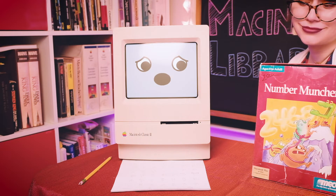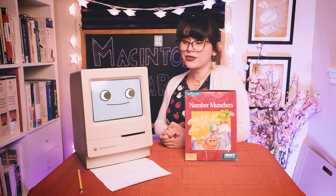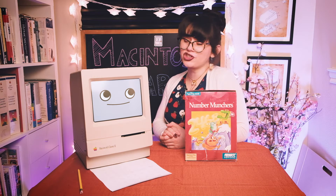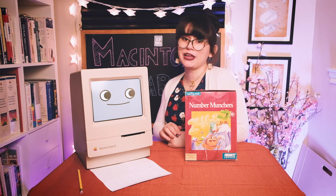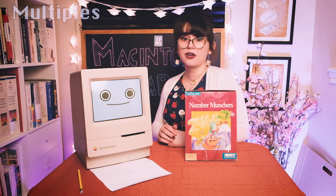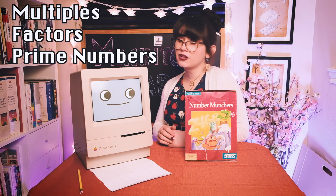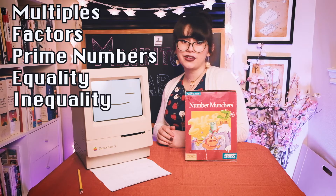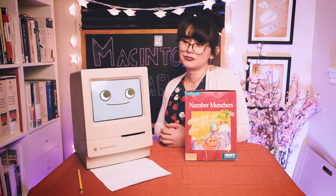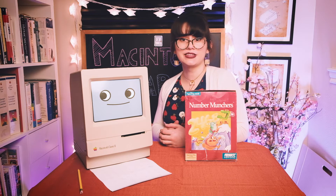I have to do math and run from Trogles? Don't worry too much, Mackie. The game starts off fairly easy depending on which challenge you choose. You can select from five different modes of gameplay on the original Apple II version of Number Munchers. There are multiples, factors, primes, equality, and inequality. The difficulty increases as the levels progress, so you have plenty of time to sharpen your math skills.